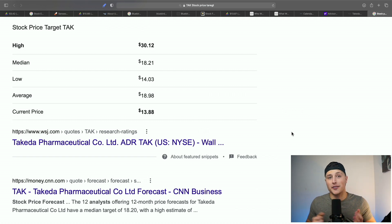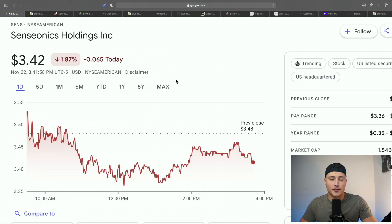My favorite stock on this list is of course SENS — for many reasons beyond just the FDA approval catalyst. It's their business model and the growth I see when comparing them to strong competitors like Dexcom. If you enjoyed this video, subscribe to the channel, turn on those bell notifications, join the Discord, and hit the Moomoo link to get your free stocks. I'll see you in tomorrow's video.